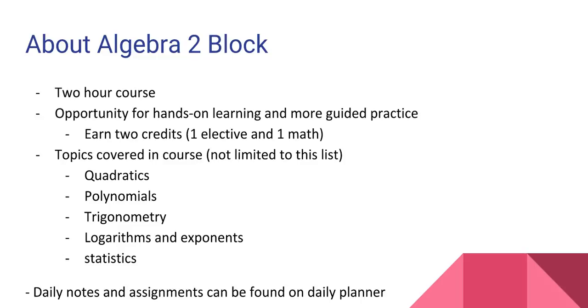This class also includes a review of linear functions, quadratic functions, and polynomials. Second semester, we cover topics like trig, logarithms, and some statistics. I truly love this class because we have the time to complete extra activities to enhance the students' learning.